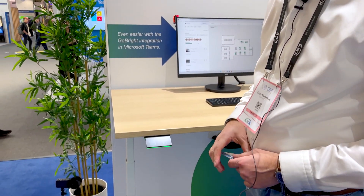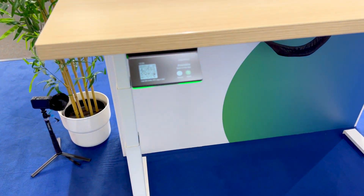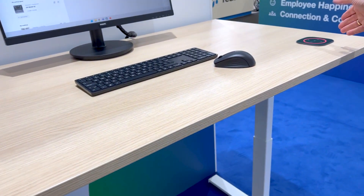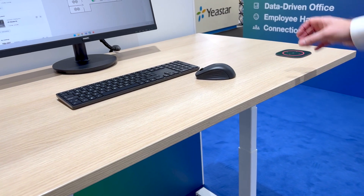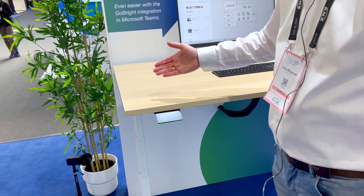Five years ago we introduced the Connect, and the Connect module has been there — it was a very cool design laying on the desktop, powered by the desk itself, and it communicated via a gateway. That's a very secure solution which appeals to larger organizations.